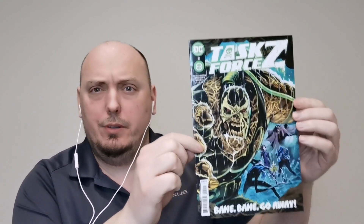Up next we have Dollar Comics — it's Catwoman issue number one, and on the back is an ad for 'Scoob.' The final book in this four-pack from DC is Task Force Z — Task Force Zed here in Canada — issue number two.